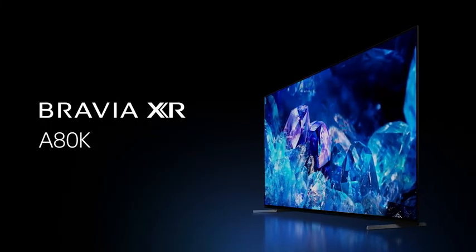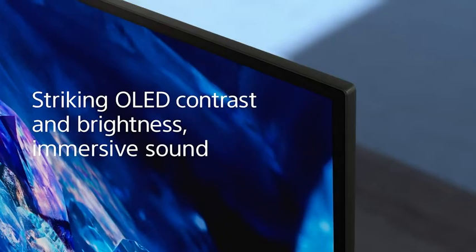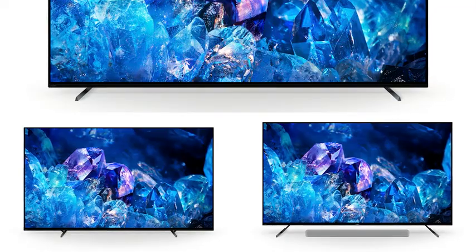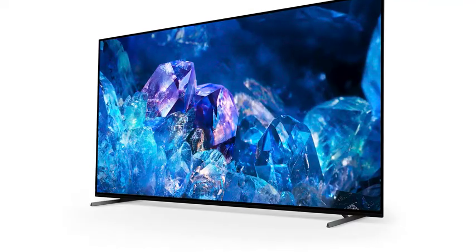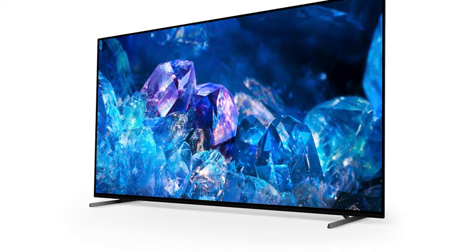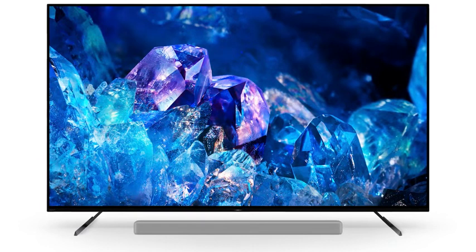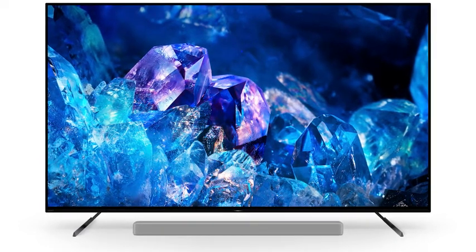The Bravia XR A80K is beautifully designed to complement your home. The minimalist design and premium flush surface metal bezel create a clean, distraction-less viewing experience. Included with the TV is the ability to adjust the stand to best suit your room, and there are three different positions: a low-profile setting that focuses your attention on the picture, a center position so you can place the TV on narrow furniture, or a raised setting that's ideal to accommodate a sound bar.